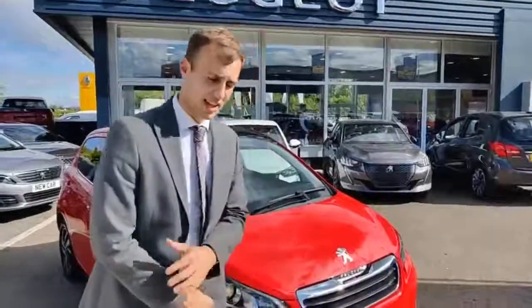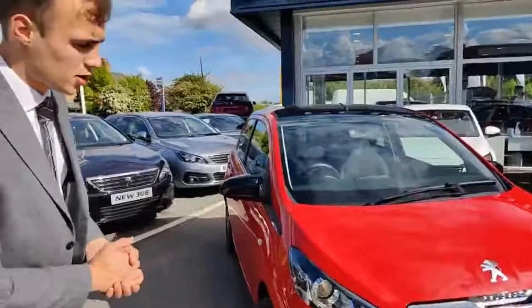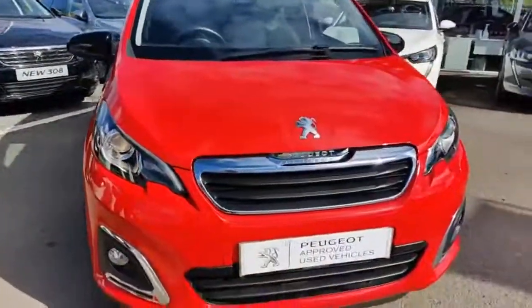My name is Joshua Jones and I'm one of the sales executives here at Startings Peugeot in Worcester. Today we're having a look at this stunning Peugeot 108 Allure. Let's jump right in and see what it comes with.